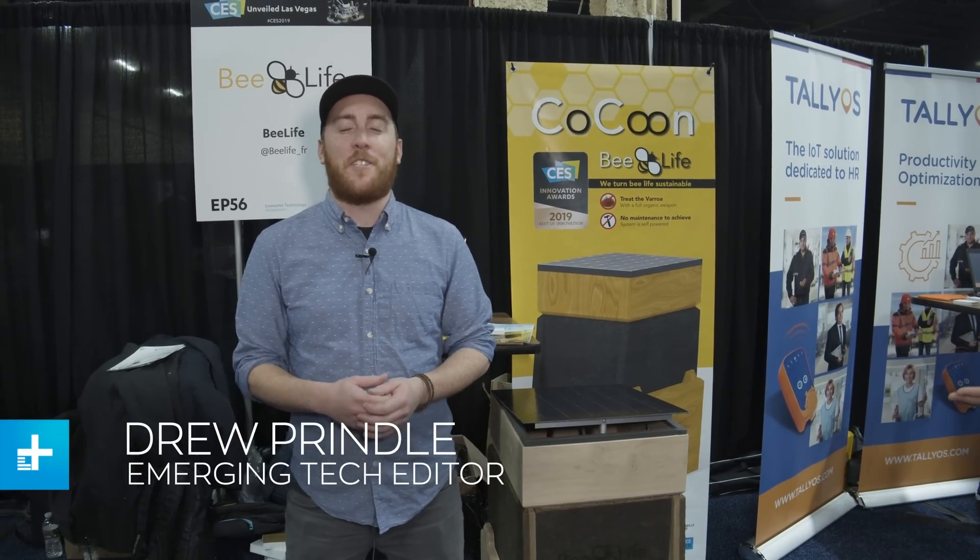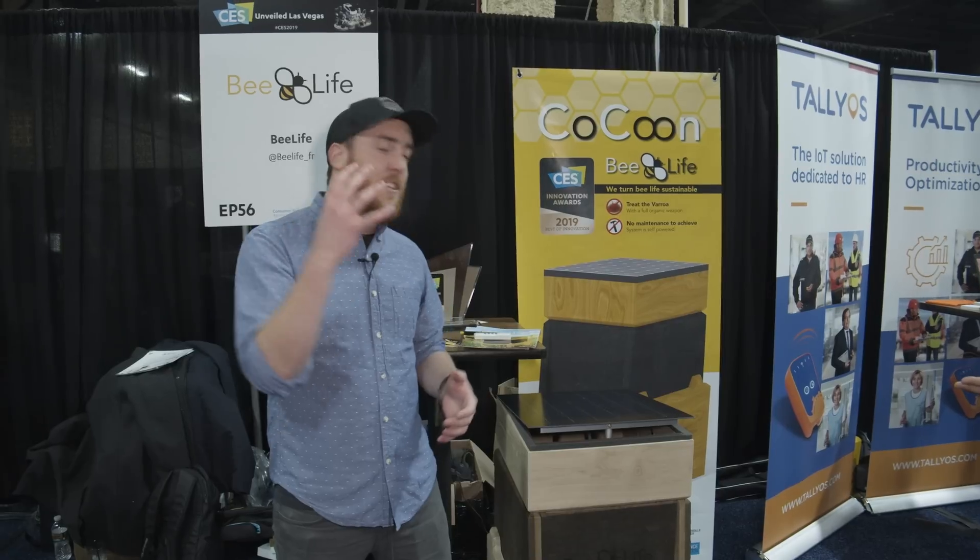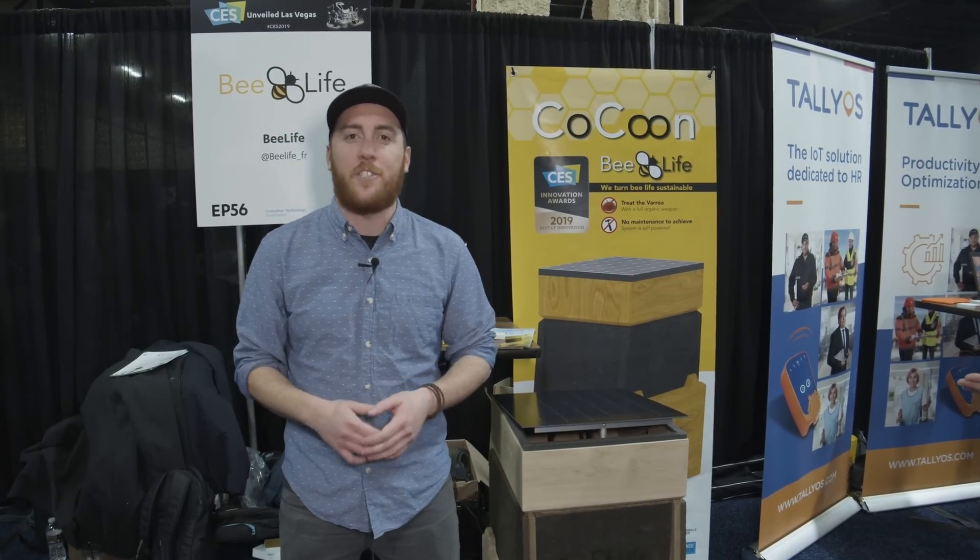What's up everybody? Drew Prindle here with Digital Trends. I am here on the show floor at CES Unveiled checking out the latest in bee technology.